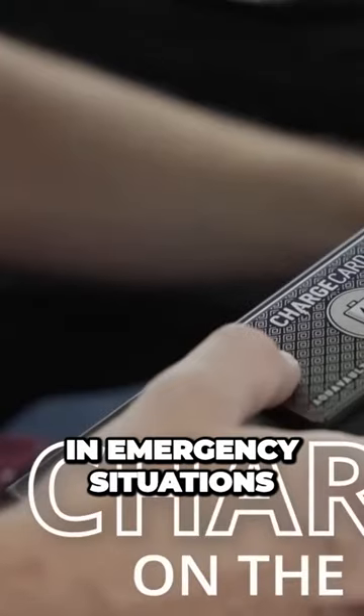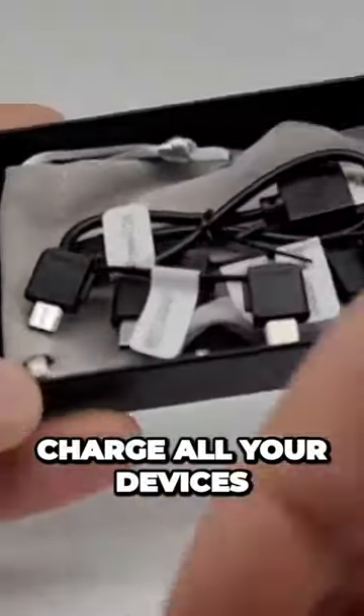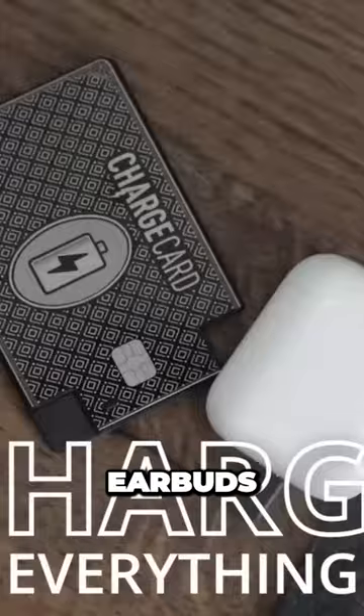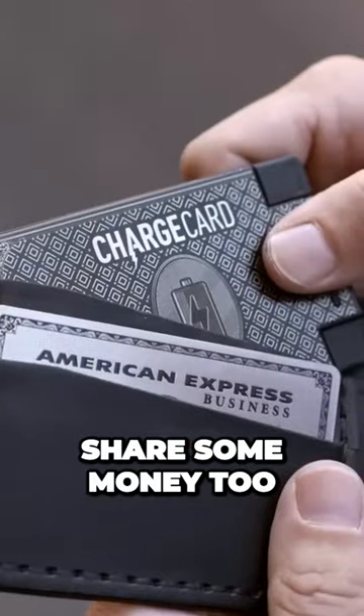It's more like a power boost in emergency situations. The power bank comes with a bunch of various cables to charge all your devices, be that a phone, earbuds, or a tablet on Android or iOS platform. We wish it could share some money too.